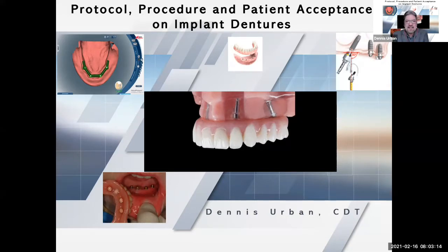Thank you, everybody, for joining us this morning. Today, like Adam mentioned, we're going to discuss protocol, procedure, and patient acceptance with implant dentures. This course could probably run a whole day, but we have all the pertinent information here. We broke it down into two parts. This morning we're going to cover overdentures, then get into hybrid-type dentures, and we'll talk about the market overview also.